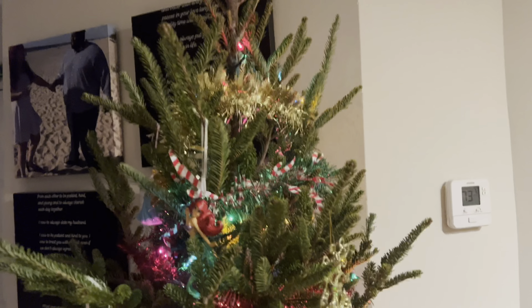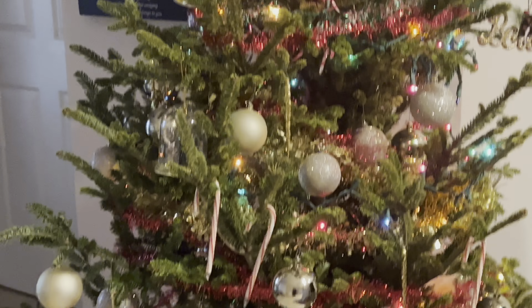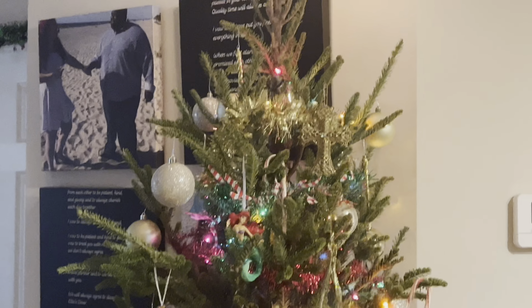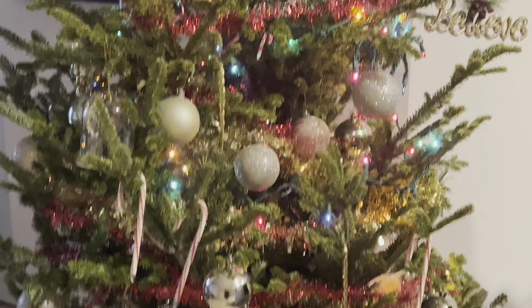Last but not least, we still have to put that gorgeous topper up that you guys saw me shop for. And just like that, our tree is finished — how beautiful is this tree?! I'm obsessed. I have to even out the skirt a little bit, but oh my gosh, I am so in love with this tree. They say it's the most wonderful time of the year — I see why. Putting up the tree just adds so much happiness to your household. Let me know in the comments if you're with me on that!